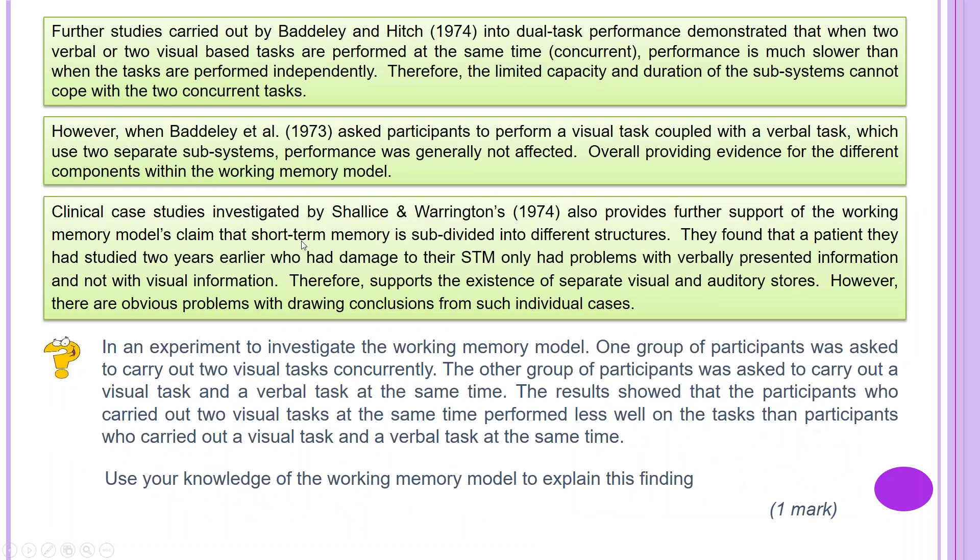Further studies carried out by Baddeley and Hitch in 1974 into dual task performance demonstrated that when two verbal tasks or two visual-based tasks are performed concurrently, performance is much slower than when tasks are performed independently. Therefore, the limited capacity and duration of the subsystems cannot cope with the two concurrent tasks. However, when Baddeley et al. 1973 asked participants to perform a visual task coupled with a verbal task, which used two separate subsystems, performance was generally not affected, overall providing evidence for the different components within the working memory model.